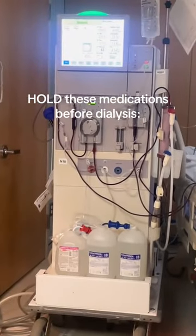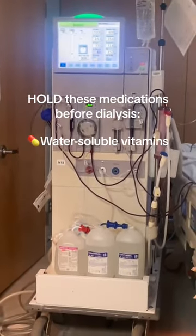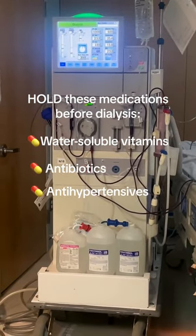You want to hold the following medications before dialysis: water-soluble vitamins, antibiotics, antihypertensives, and digoxin.